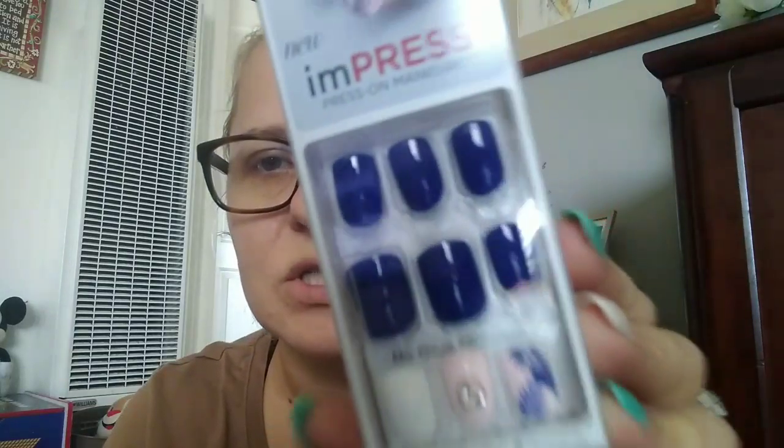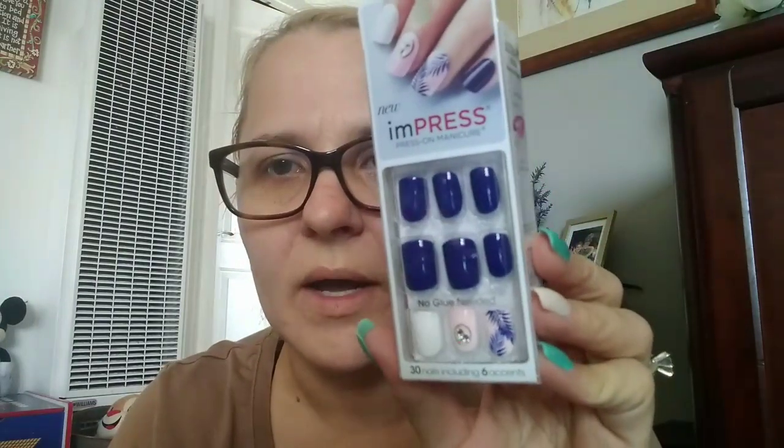I went to get another pack of my Kiss Nails but they didn't have them, so I got these ones instead. They're the Impress press-on manicure. You get 30 nails including 6 accent nails. These are navy blue with pale pink and white with some stone little gems, so I got those.